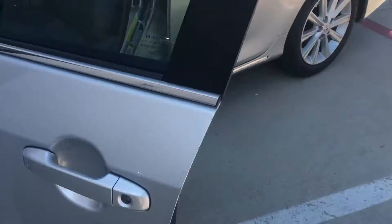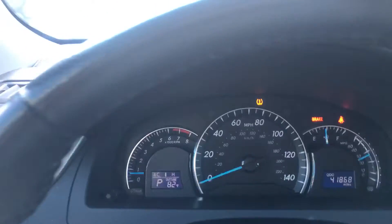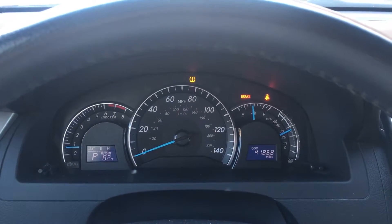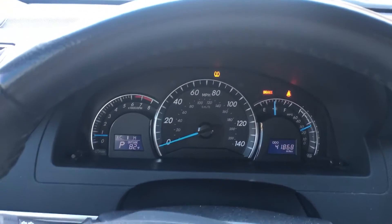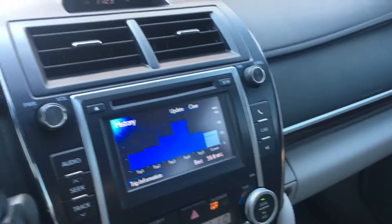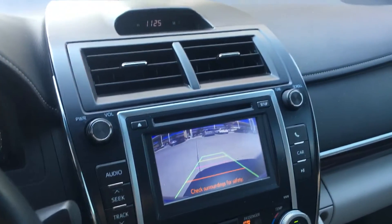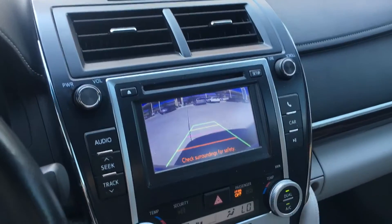Now let's hop in the driver's seat. The speakers work good, the AC is blowing nice. Low mileage for a vehicle of this year. And we've even got a rear view camera — check that out. And can't forget about the sunroof.